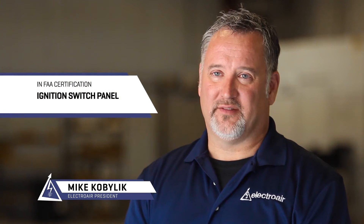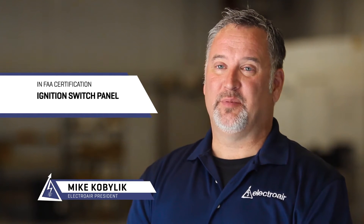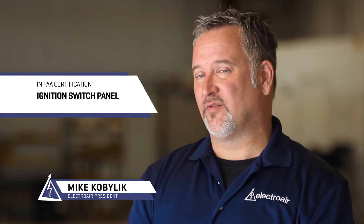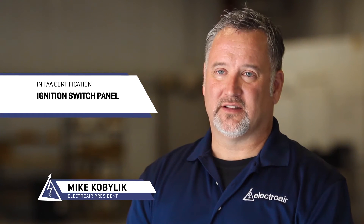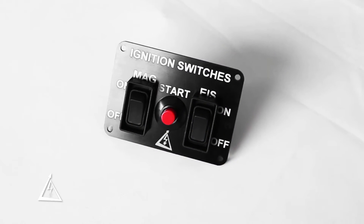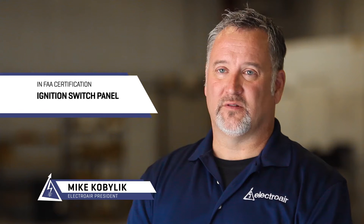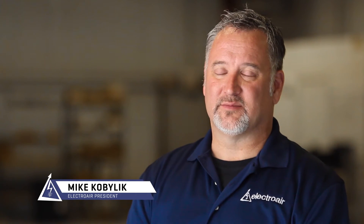The second project we've got in with the FAA is an ignition switch panel. Airplanes typically have a rotary key switch which have known maintenance failure history — some have airworthiness directives and all kinds of issues. We found it might be simpler to create our own ignition panel: one switch for the magneto on the airplane, one for the electronic ignition, and a push-button starter. Really simplify the whole switchology and system for controlling the ignition systems.